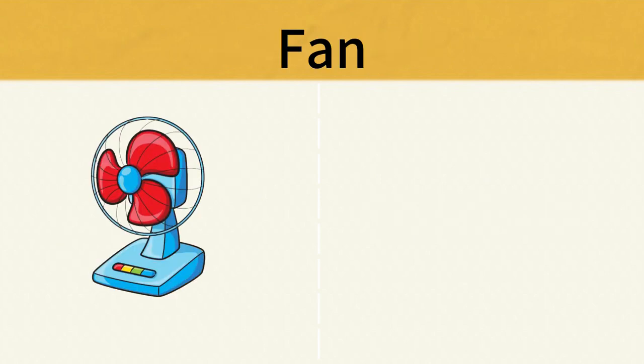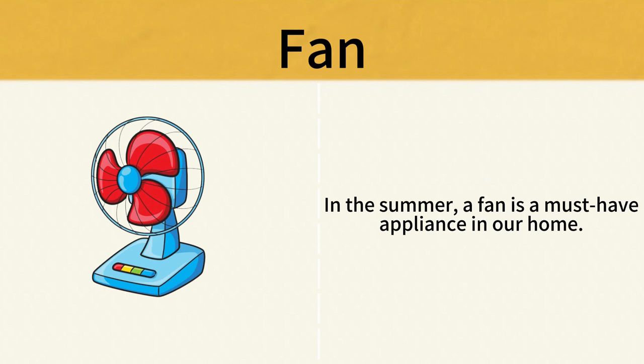Fan. In the summer, a fan is a must-have appliance in our home. Fan.